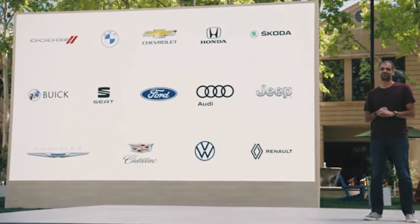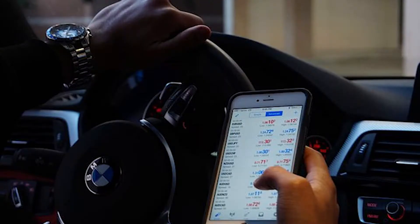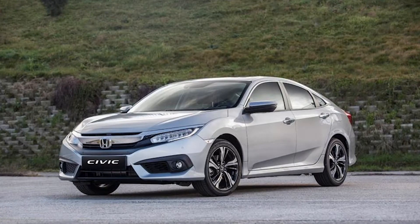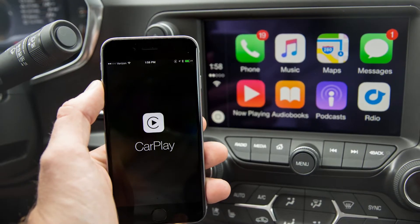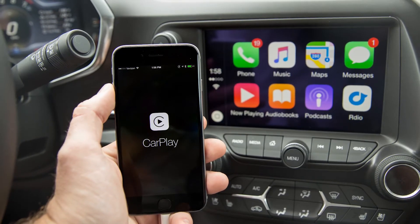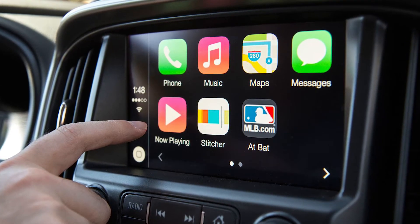In other car-related announcements, Google expanded the number of cars that support Android Auto through a wireless connection. That means you can ditch the USB cable to connect your Android to the car. Google named General Motors, Ford, and Honda as some of the big car brands switching to a wireless connection. Apple CarPlay, the Android Auto equivalent, only works wirelessly on a select number of generally expensive vehicles — for most car connections, you need to plug in the phone.